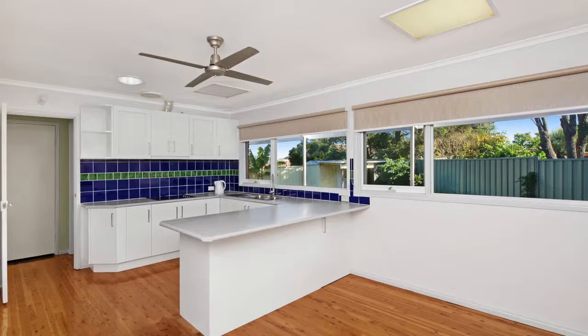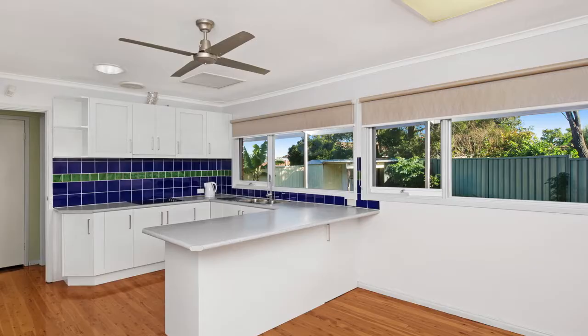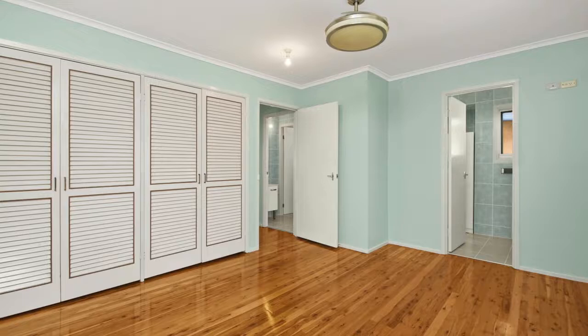Walking through the home, we have a modern kitchen and meals area with an ample amount of bench and storage space, also featuring a large breakfast bar perfect for those busy mornings.